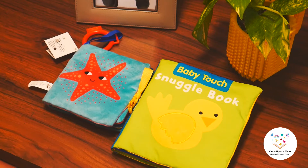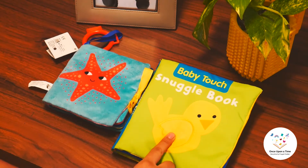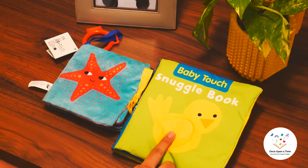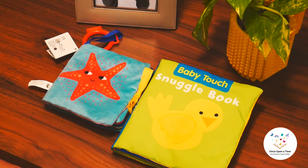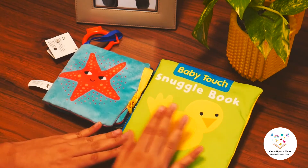Hello everyone. Today I'm going to talk about two excellent cloth books: the Baby Touch Snuggle book by Ladybird and The Book of Sea Animals by Flying Tiger. There are many cloth books available in the market but these are definitely a good buy. Both books are perfect first books for children.